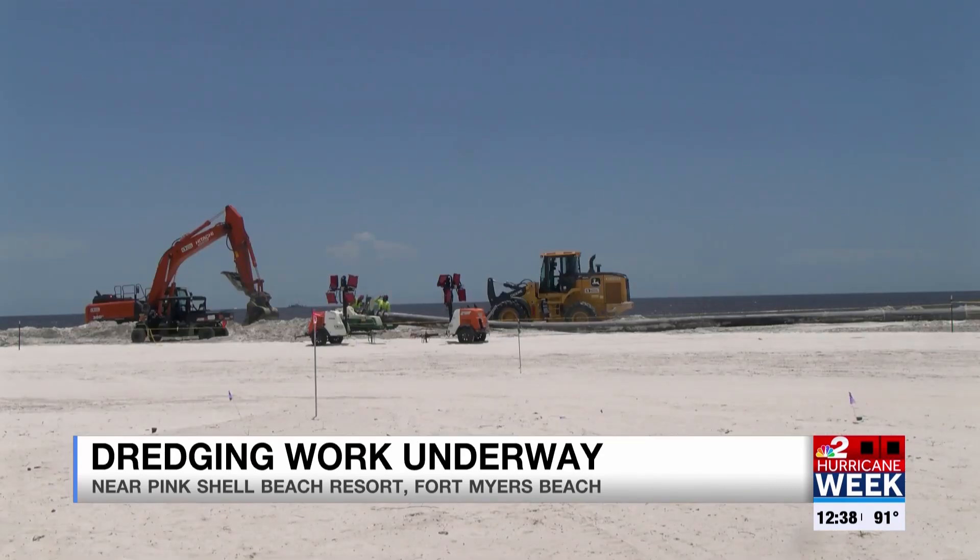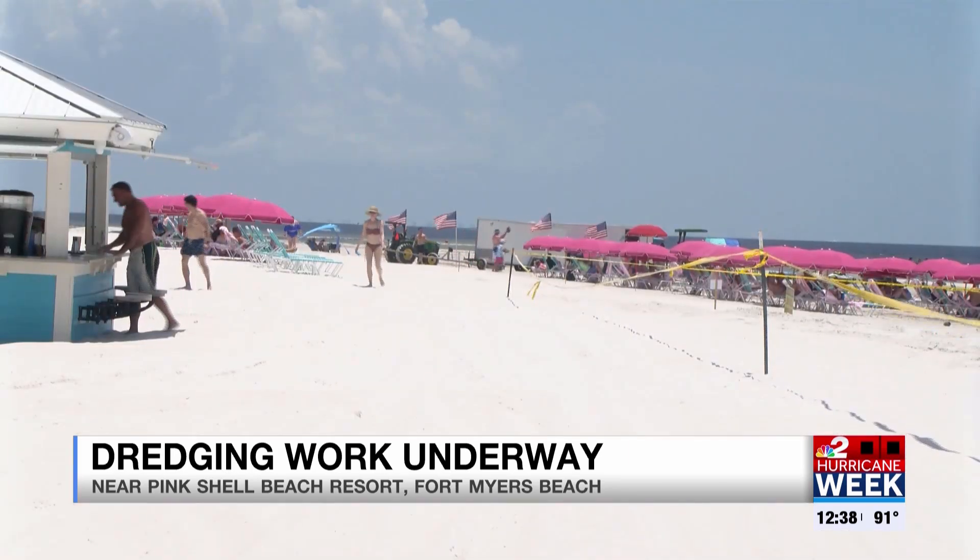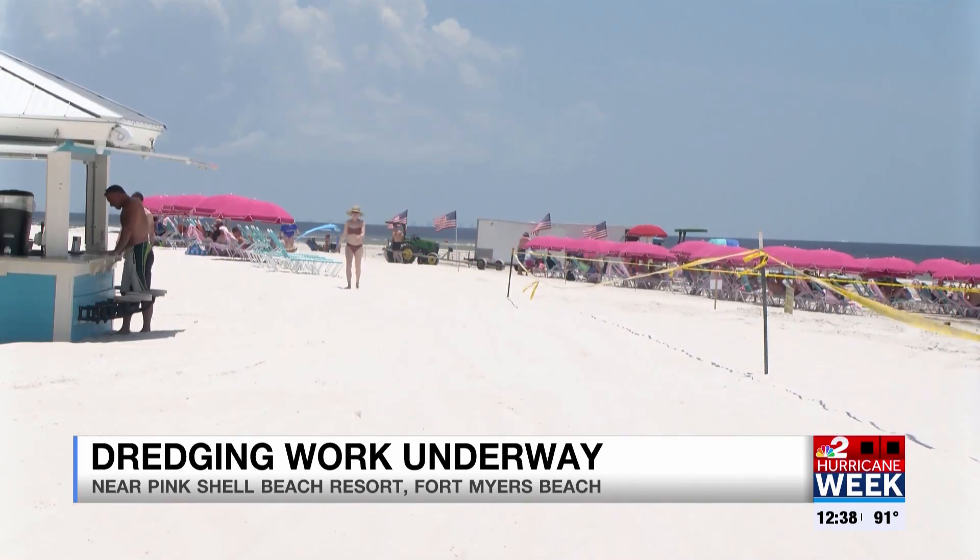The project is expected to take about six months. The project manager says they're prepared in case another storm comes.